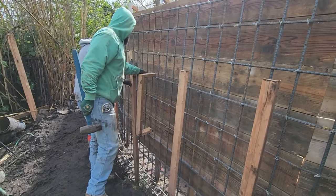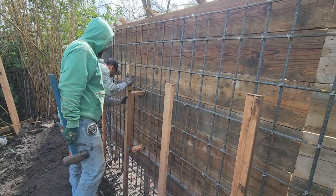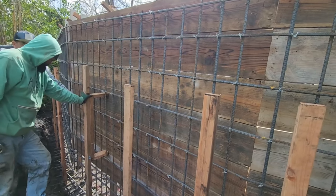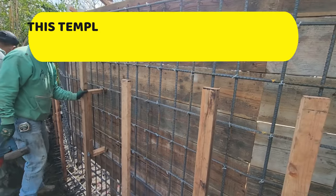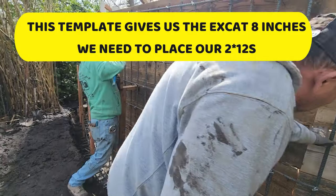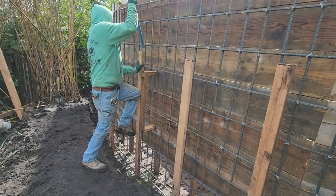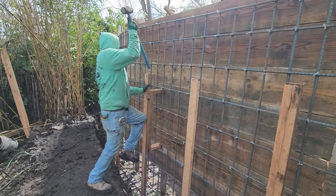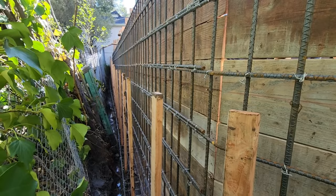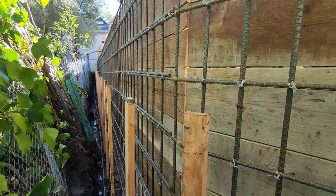Here you can see us using this little template — again, this is just the front of the retaining wall, kind of out of order, but this shows you guys how we go about closing up the front. We just make a template; I think it's about eight to nine inches wide, but once we put that two-by-twelve over it, it'll be about eight inches wide. We did get a lot of comments from our YouTube Short when I was showing this process. Just wanted to jump back in and show you guys this process of us closing up the front.